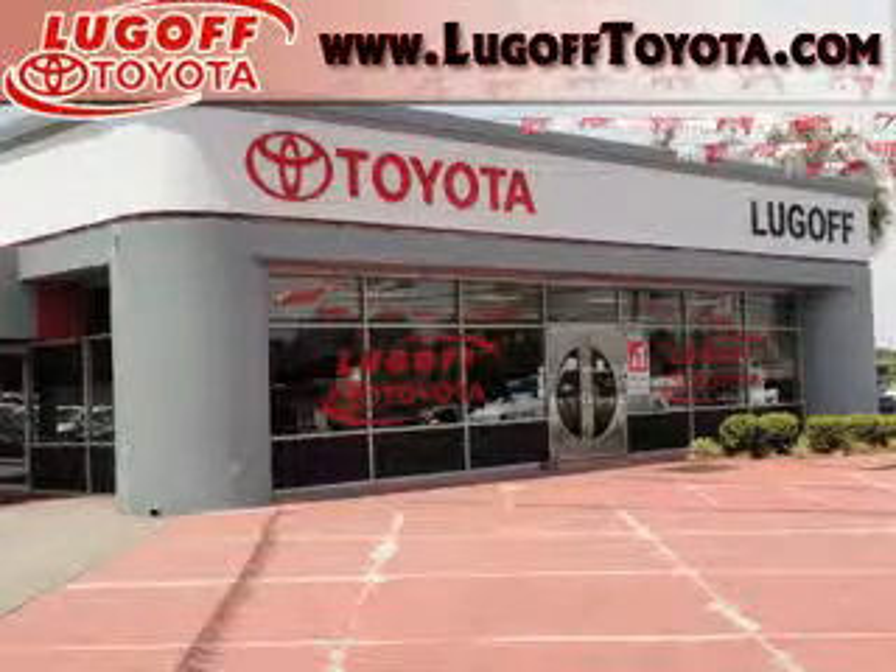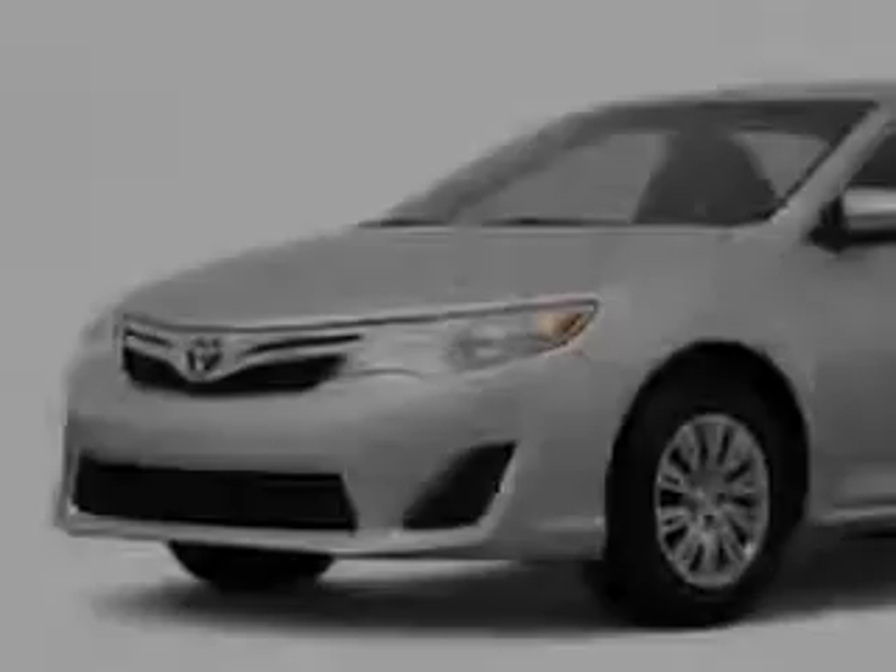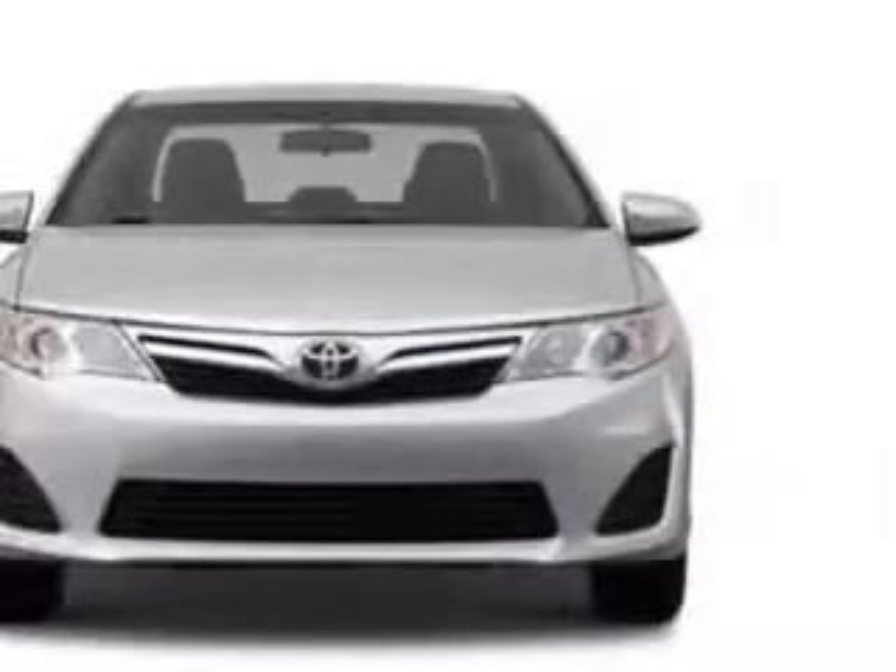Thank you for visiting Lugoff Toyota online. This 2012 Toyota Camry LE has a four-cylinder engine.